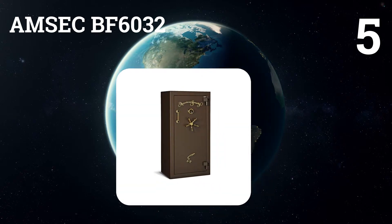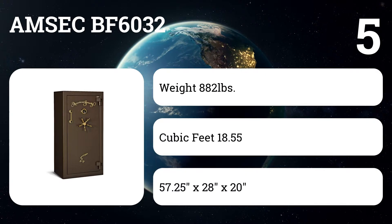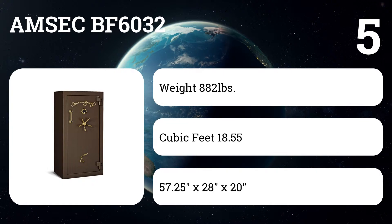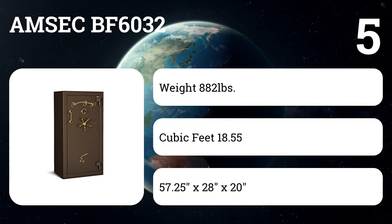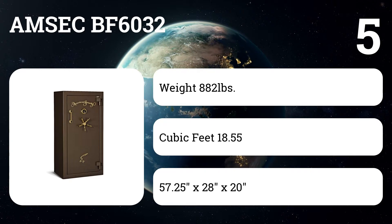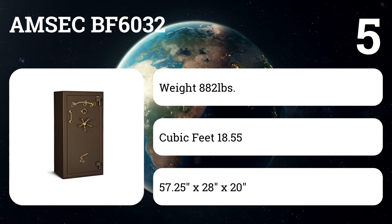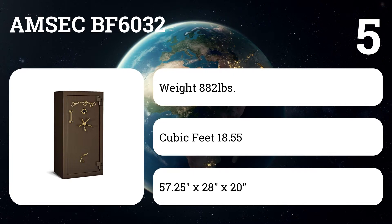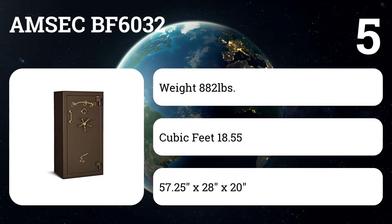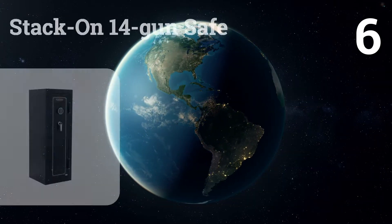Number five: AMSEC BF6032. Protecting your valuable guns from damage or theft should be a top priority, and for that you need the AMSEC BF6032. It stores up to 20 guns, is ETL verified for two hours of fire protection at 1200 degrees, and is UL rated for resisting up to five minutes of sustained attack with typical tools. At 913 pounds, no one's running off with the AMSEC BF6032 either. It's pricier than some, but most say it's well worth it.